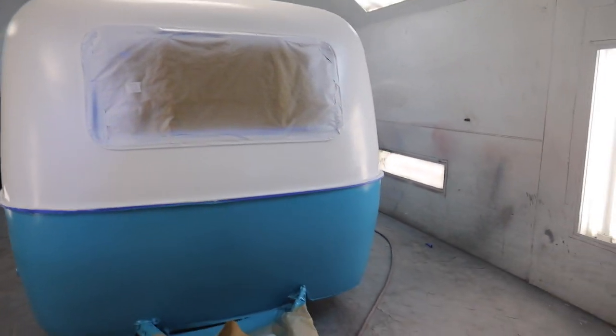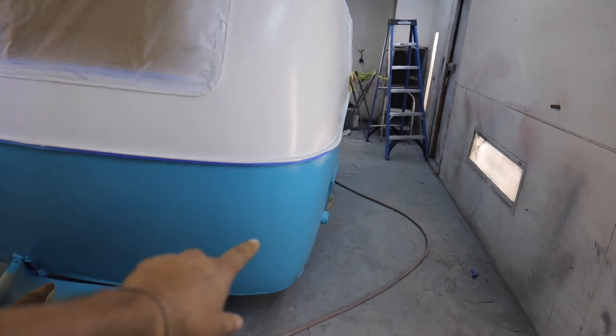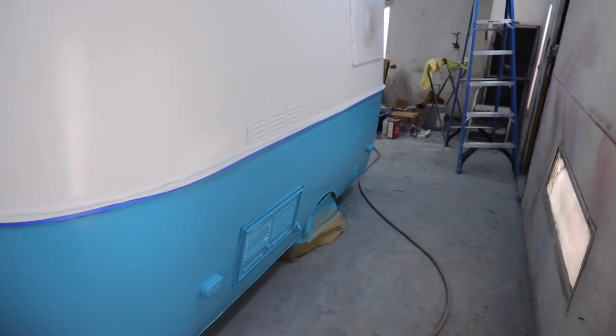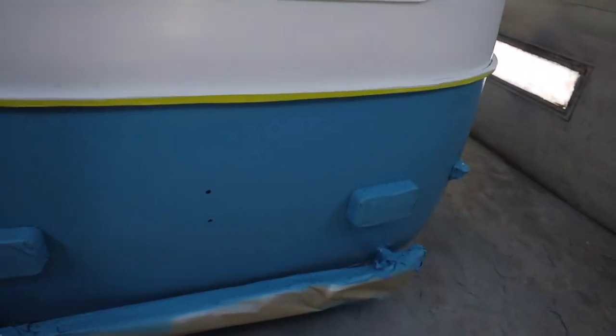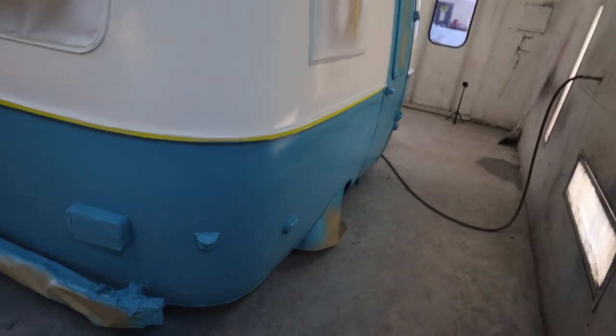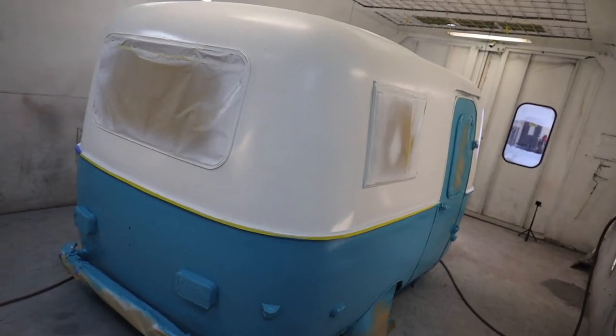Ahí ta - ¿cómo la ven? La parte de abajo es azulito, Lamborghini - así se llama el color - y esto es blanco. Le vamos a dar una limpiada y luego ya le vamos a aventar la capa de clear. Pero ahí ta, miren qué todo esta madre. La neta me va a dar hueva ponerle subtítulos al video, mejor voy a hablar un poquito español.